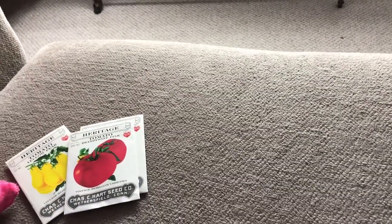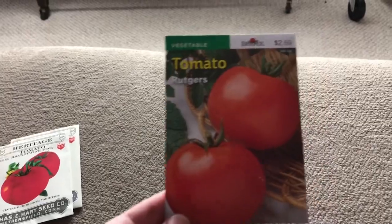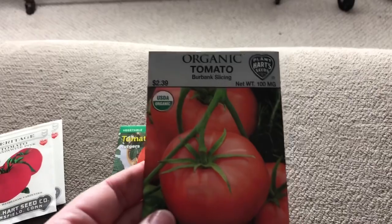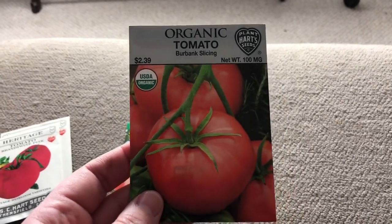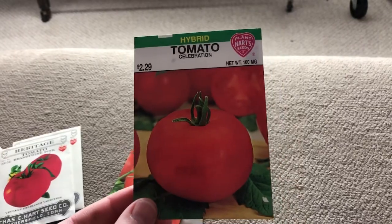The other tomatoes I picked up are just a Burpee Rutgers tomato, a slicing tomato, and a celebration tomato.